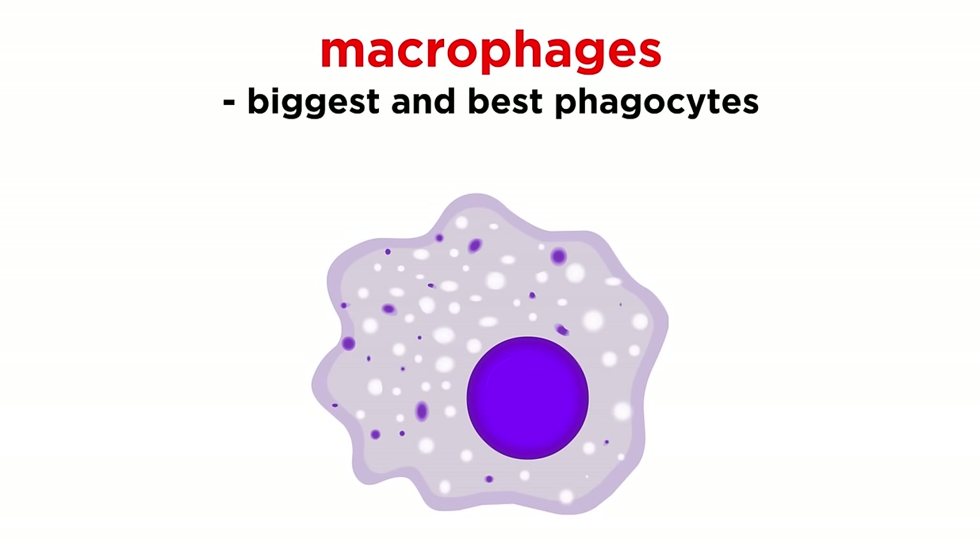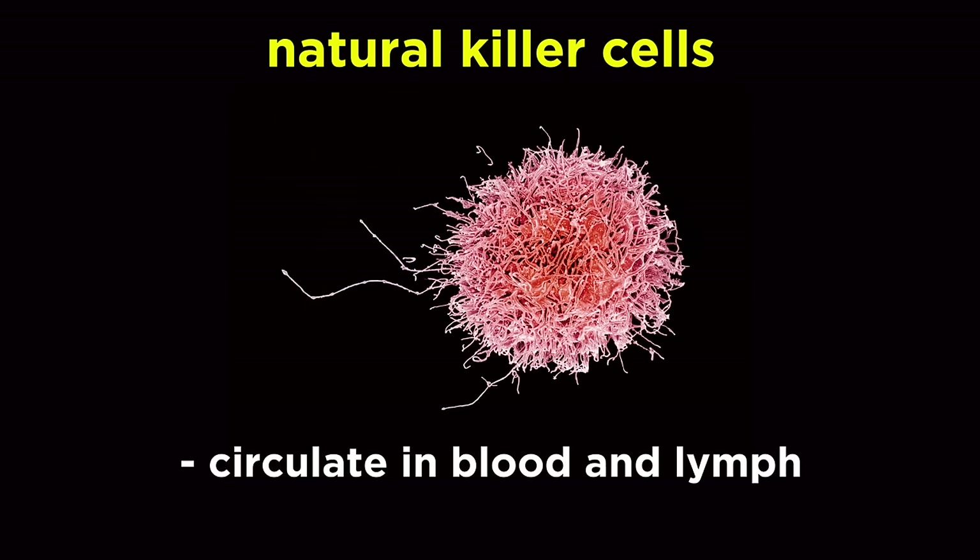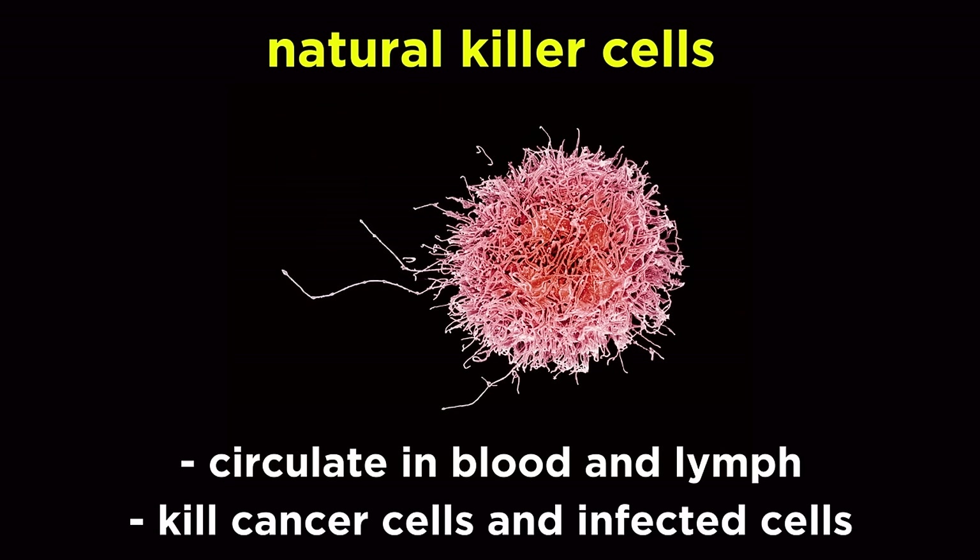The biggest and best phagocytes are macrophages, which are derived from white blood cells. There are also natural killer cells which circulate in blood and lymph that can kill cancer cells and virus-infected cells early on, simply by detecting certain abnormalities in the cell and inducing apoptosis, which is programmed cell death.